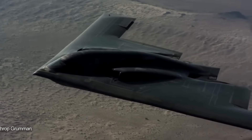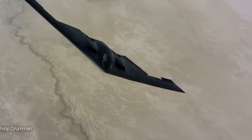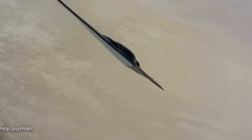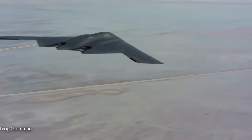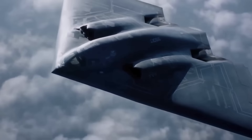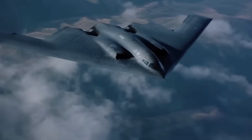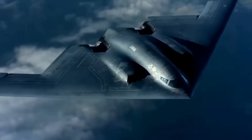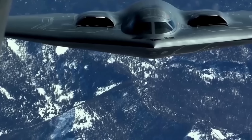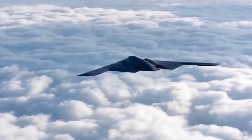The aircraft provides unmatched global reach, precision strike capability, and technological superiority that will remain relevant for decades. No other bomber combines stealth, range, payload, and precision in a single platform. It represents not just advanced technology, but a fundamental shift in how air power can be projected globally — the flying wing that defies conventional design has redefined what's possible in military aviation.